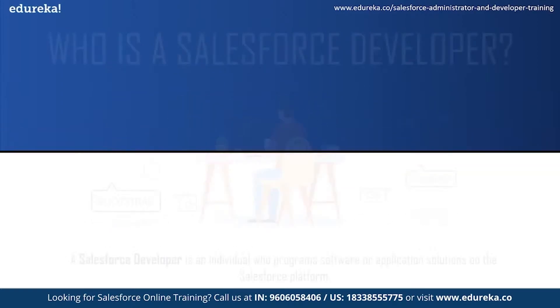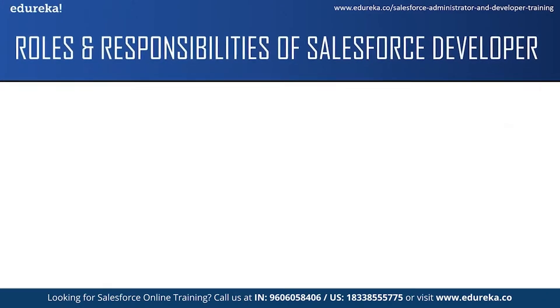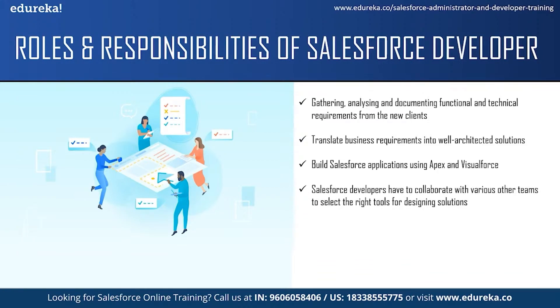Now let us move on to the next topic and see some of the roles and responsibilities of a Salesforce developer. The responsibility of a Salesforce developer does not just include programming. They also have to gather, analyze and document functional and technical requirements from new clients and also solve production issues reported by old clients. The next responsibility is to translate business requirements into a well-architected solution that uses the best features of the Salesforce platform and products. One of the main responsibilities is to build Salesforce applications using Apex and Visualforce and also leverage the full capacity of the Salesforce platform. Salesforce developers also have to collaborate with various other teams like the sales team, marketing team and service team to translate business needs into solutions using the right tools.